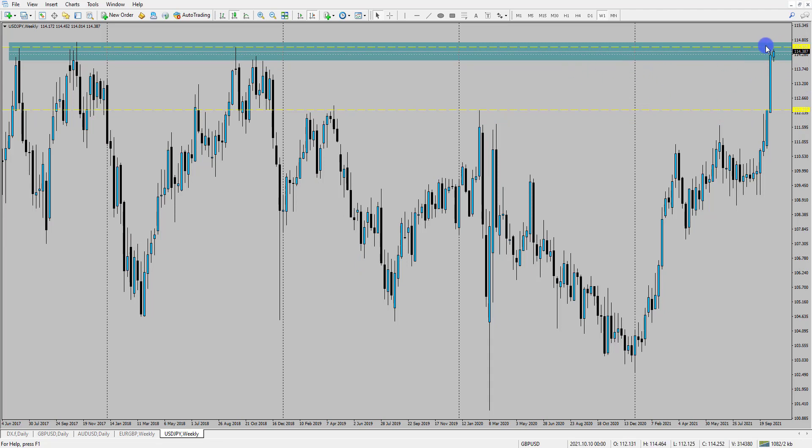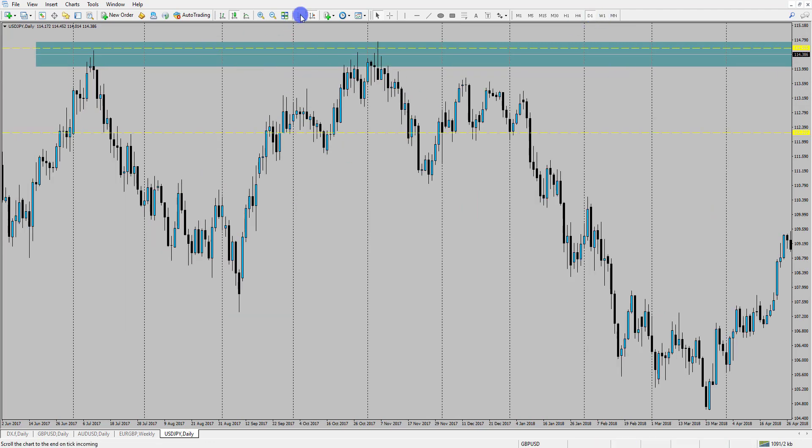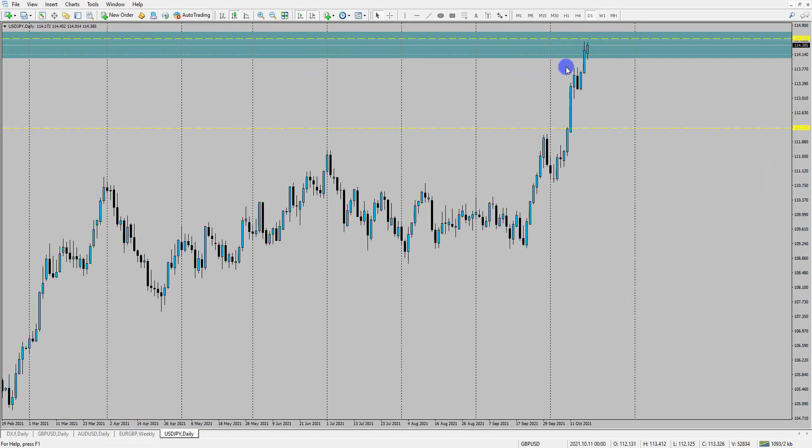One way we can identify that is by either waiting for the weekly candle to close bearish, or identifying changes in the trend on a lower time frame. Going into the daily chart, we've pretty much remained within a sustained move here. We did have a slight one-candlestick pullback and price continued back to the upside. However, if we are going to see a reversal, we'd need to see some reversal patterns form.